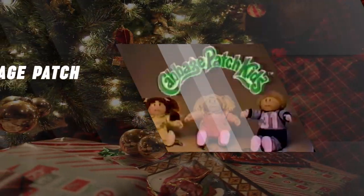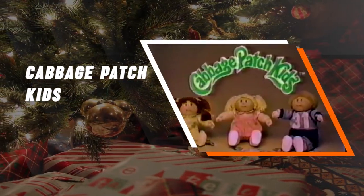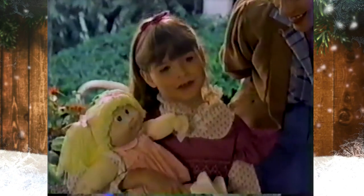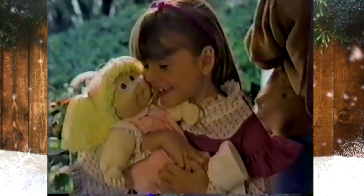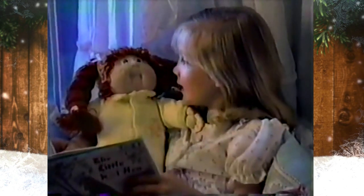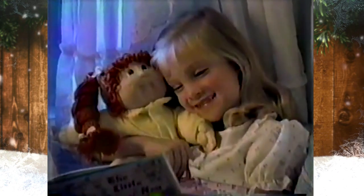Cabbage Patch Kids. The Cabbage Patch Kids were a line of soft-sculpted dolls sold by Xavier Roberts and registered in the United States Copyright Office in 1978 as the Little People. The brand was renamed Cabbage Patch Kids when the dolls went into mass production in 1982.